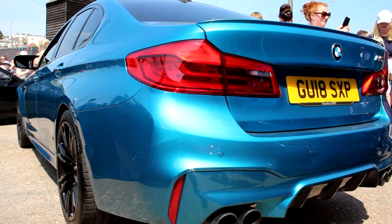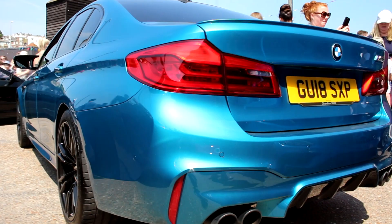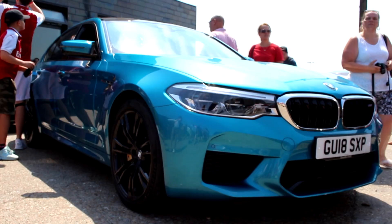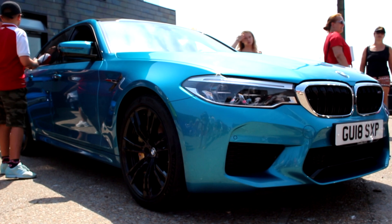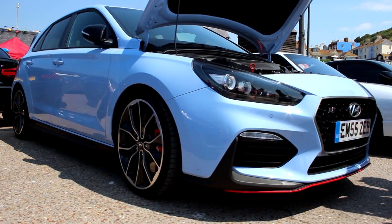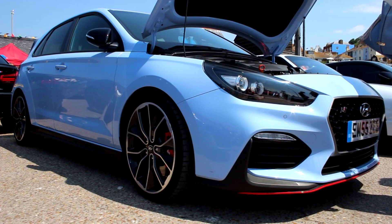Also in attendance was the brand new BMW M5. I only got a brief look at it, but first impressions are that it's very handsome, and I can't wait to see this thing battle the E63. Speaking of brand new, this is the Hyundai i30N — a car which, on account of its value, looks, fun factor, performance, and five-year warranty, is my favourite hot hatch around right now, and it was great to get up close and personal with it.